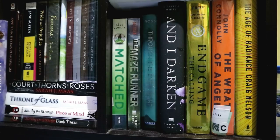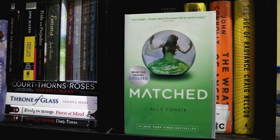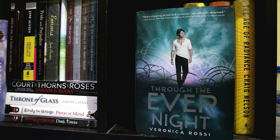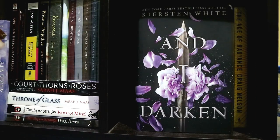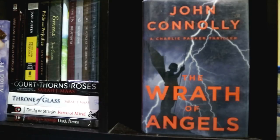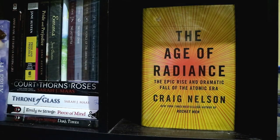Next, I have here again just random books piled up together. I have In the Name of Sorrow and Hope by Noa Ben-Artzi Pelossof, Matched by Ally Condie, The Maze Runner by James Dashner, Through the Ever Night by Veronica Rossi, and An Ember in the Ashes by Sabaa Tahir — Endgame: The Calling by James Frey and Nils Johnson-Shelton, The Wrath of Angels by John Connolly, and The Age of Radiance: The Epic Rise and Dramatic Fall of the Atomic Era by Craig Nelson.